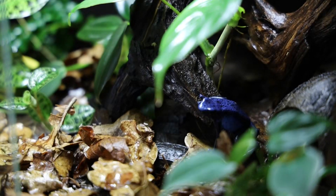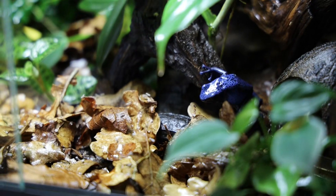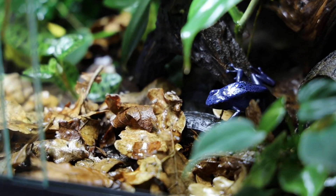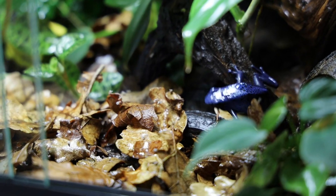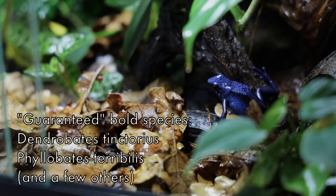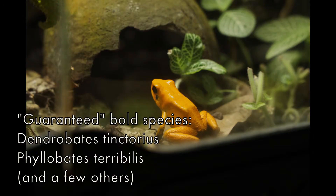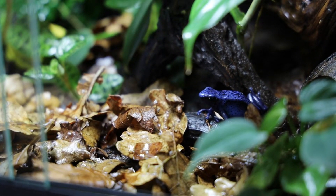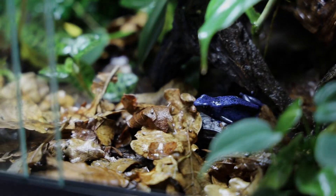By far the easiest solution if you really don't want to risk getting shy frogs is to stick to the bolder species. There's almost a guarantee that you will get really brave and outgoing frogs if you choose something like Dendrobates tinctorius or Phyllobates terribilis, and you will most likely see them out and about almost all the time regardless of whether you follow these tips or not. However, you would be missing out on many interesting species.